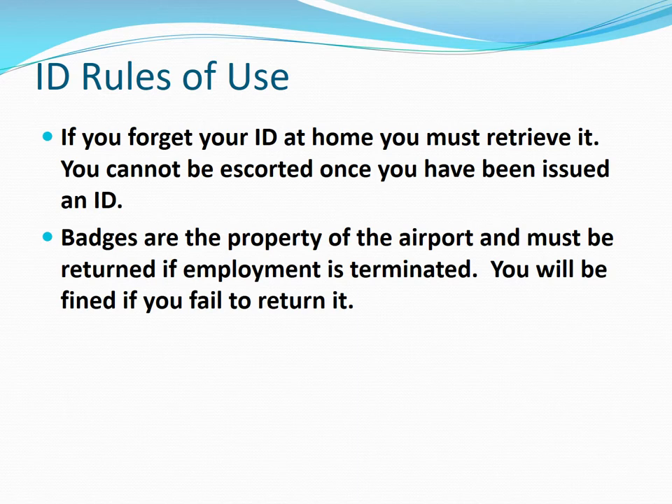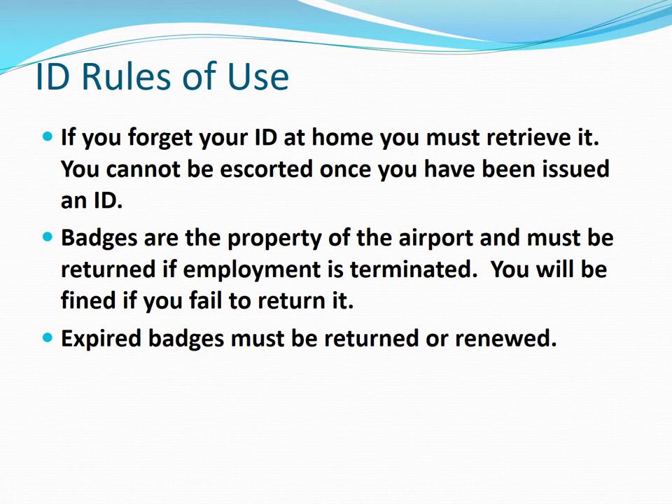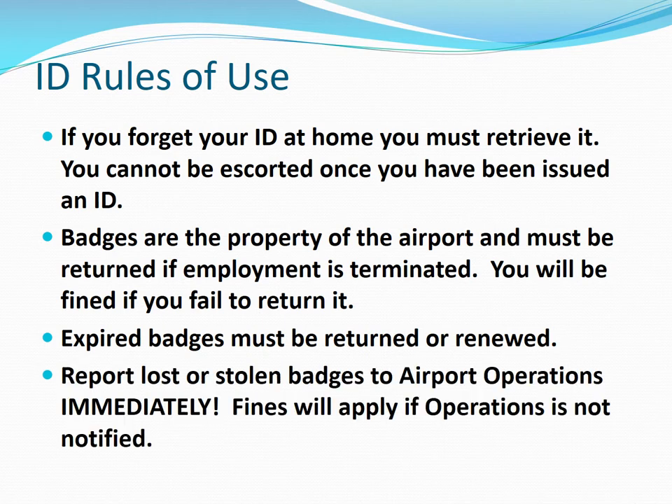Airport badges are the property of the airport and must be returned if employment is terminated. If you fail to return it, you will be fined by the airport. Expired badges must be returned or renewed. You must report lost or stolen badges to airport operations immediately. Fines will apply if operations is not notified.